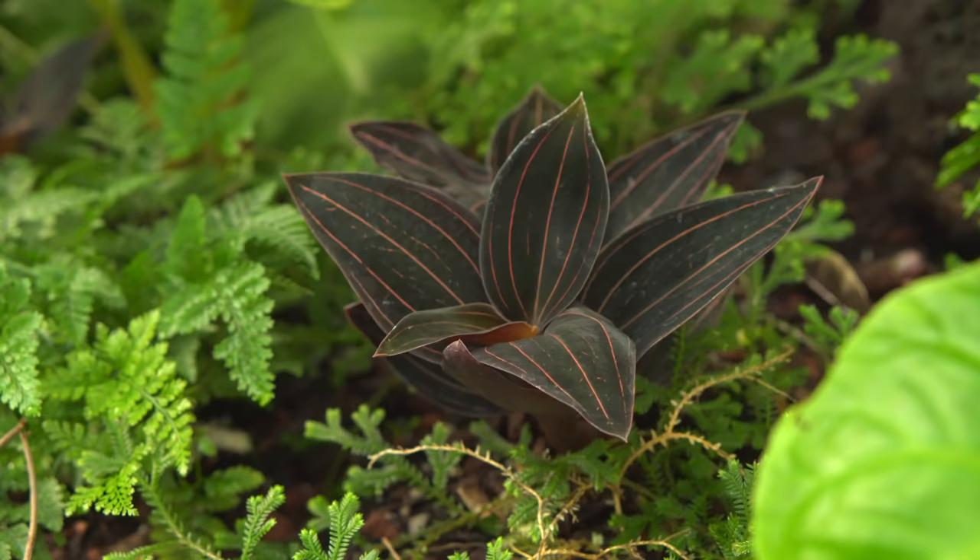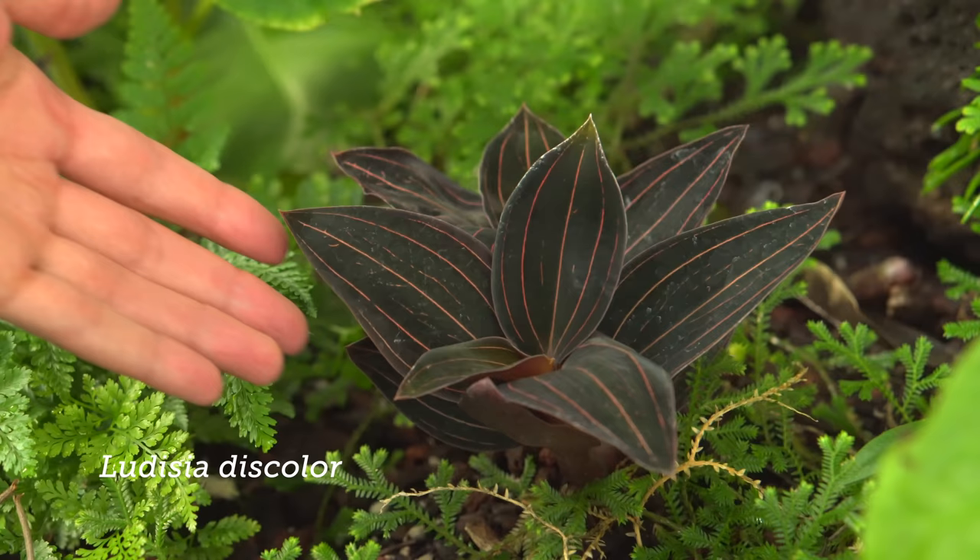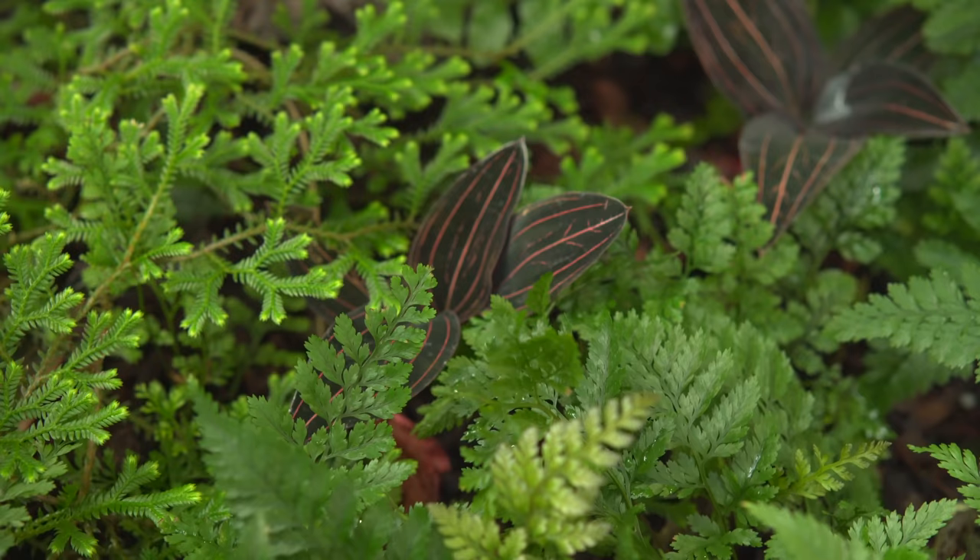Ludisia discolor — I just want to point that out because it's one that people could really recognize. Yeah, it's one of the easier jewel orchids to grow and it grows really well in here, doing a nice little ground cover thing where you'll see it popping up in between other things. It starts to scramble along the ground — it's got this rhizome that runs around and just pops up out of it. It's really neat.